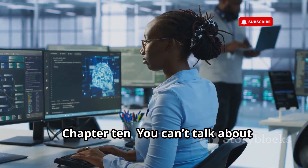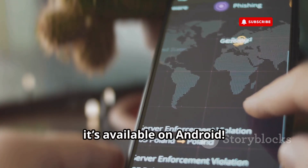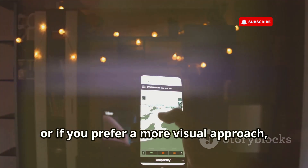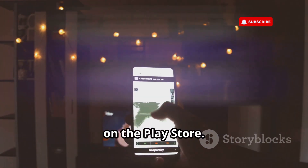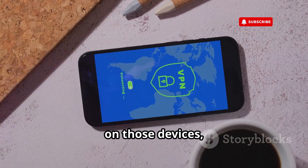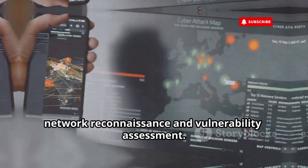You can't talk about ethical hacking without mentioning Nmap — it's the gold standard for network scanning, and the good news is it's available on Android. You can either install it directly through Termux using the command line, or if you prefer a more visual approach, there are GUI versions of Nmap available on the Play Store. Nmap lets you discover devices on a network, identify open ports and services running on those devices, and even fingerprint operating systems. It's an incredibly powerful tool for network reconnaissance and vulnerability assessment.